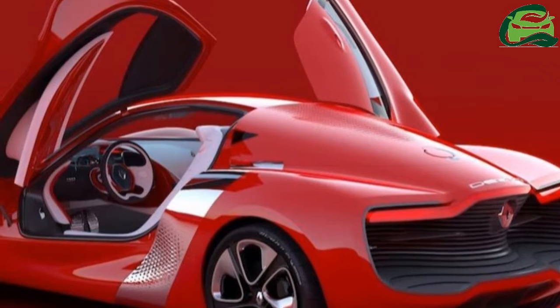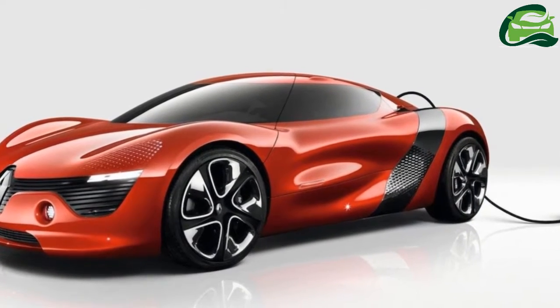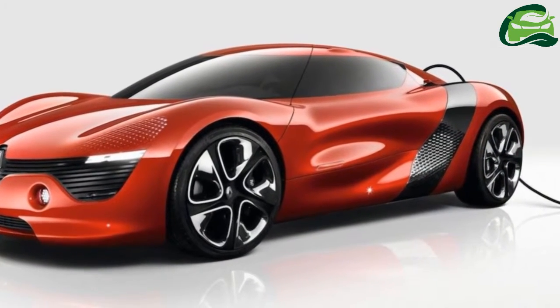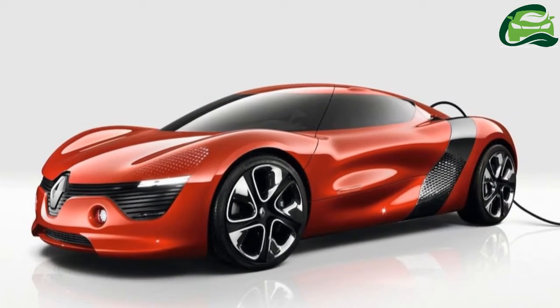The two-door coupe with gullwing doors that open in opposite directions is powered by an electric motor mounted in a mid-rear position. The electric motor produces 110 kW and 226 Nm of torque.